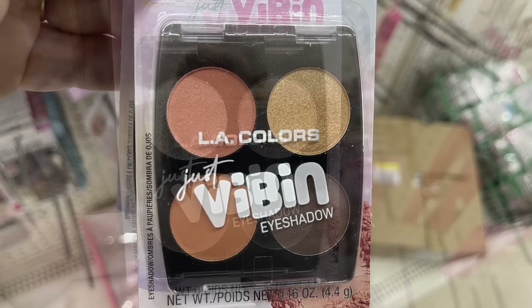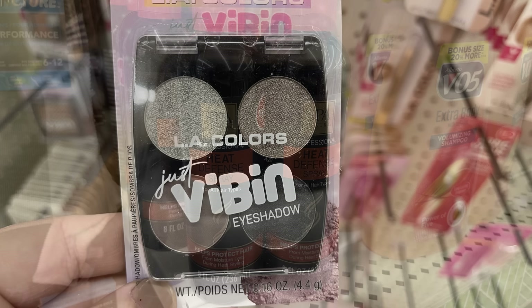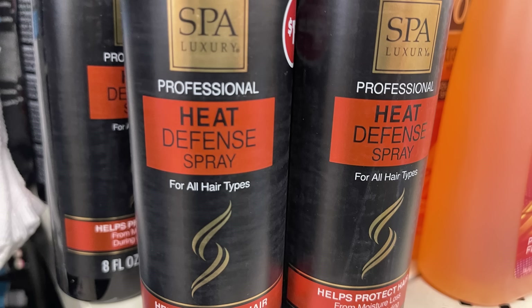These are called Vibing Colors — you get a couple of glitter and some matte shades. Also the Spa Luxury Heat Defense Spray, an eight fluid ounce bottle for all types of hair to protect your hair when you're styling.